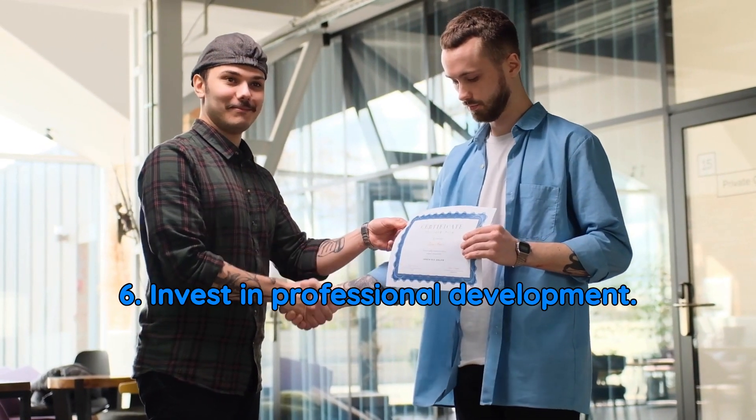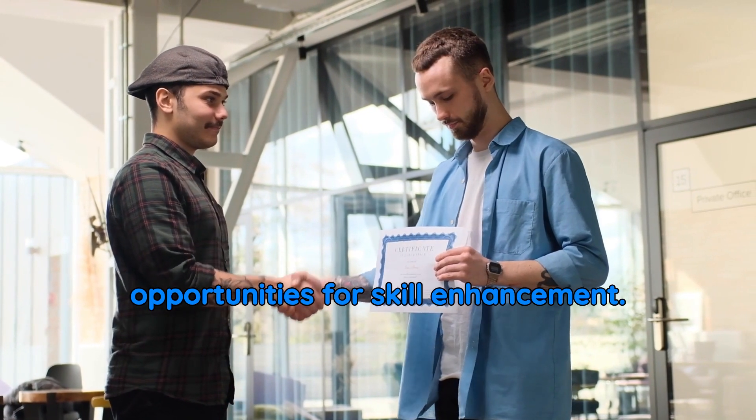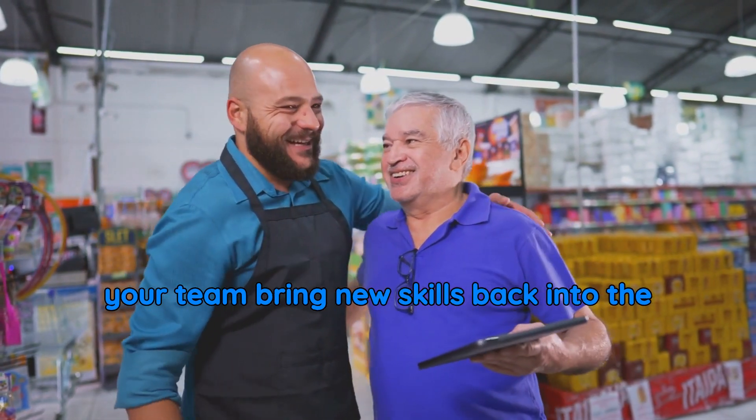6. Invest in professional development. Offer training, workshops, and opportunities for skill enhancement. Supporting career growth not only boosts employee satisfaction, but also helps your team bring new skills back into the workplace.